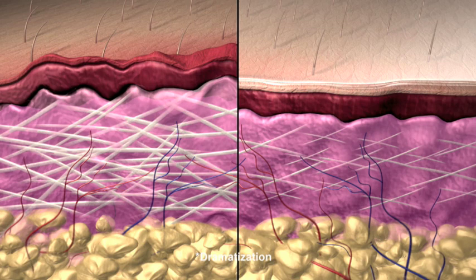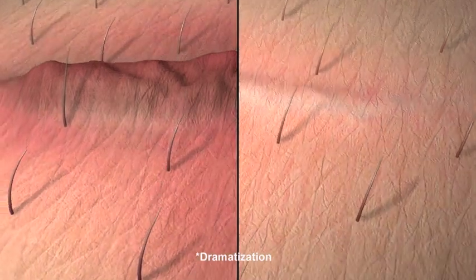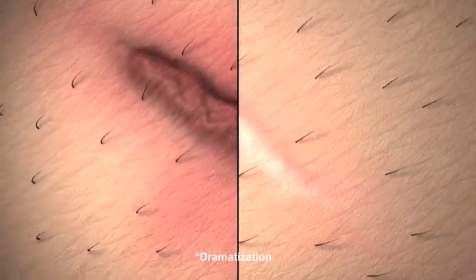The SPF 30 UV protection ingredients in Biocorneum Plus help guard the maturing scar from the darkening effects of sun exposure. This feature is unique to Biocorneum Plus, as it is the only patented 100% silicone scar treatment of this kind.